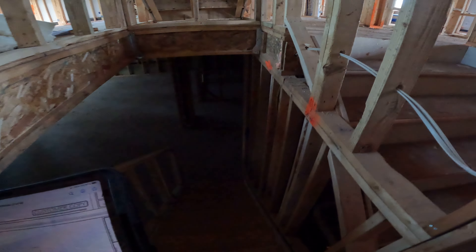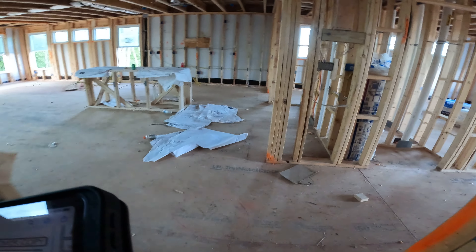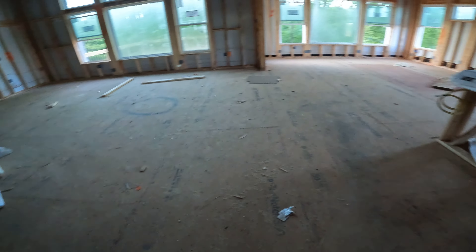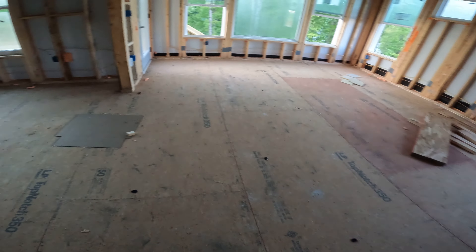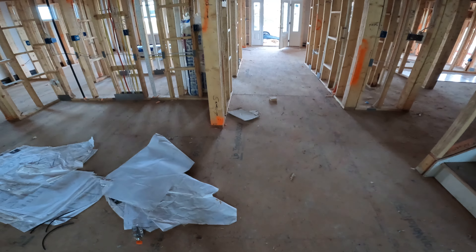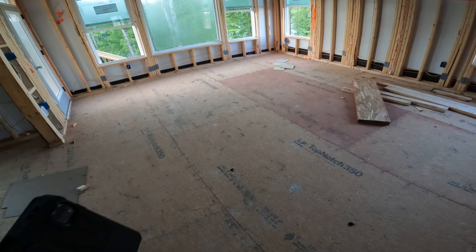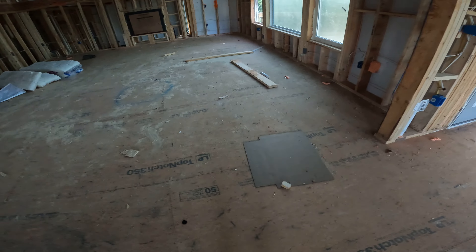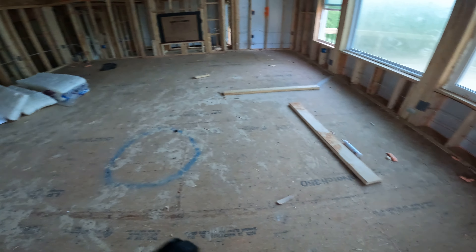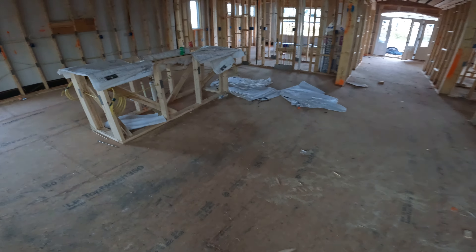Another thing I want to share: we ended up doing LVP floors throughout the whole first floor — it cost a little more than I wanted to spend, but if you can do it, do it with the builder. It's gonna cost you more to do it outside of the builder later, unless you know how to do it yourself. I like doing all the technology and smart home stuff, but flooring is not for me.